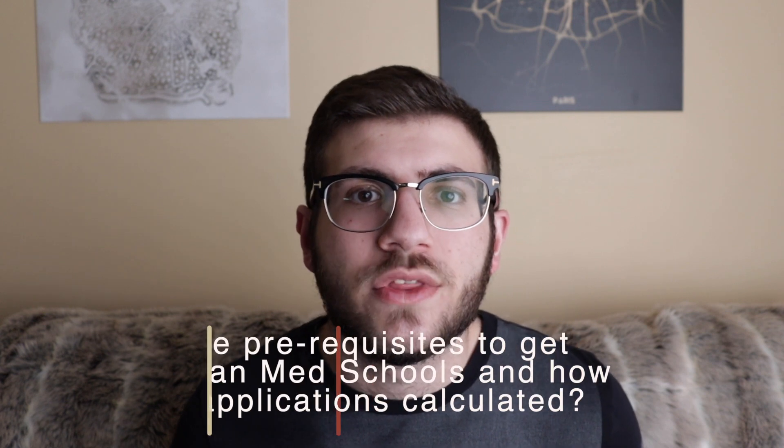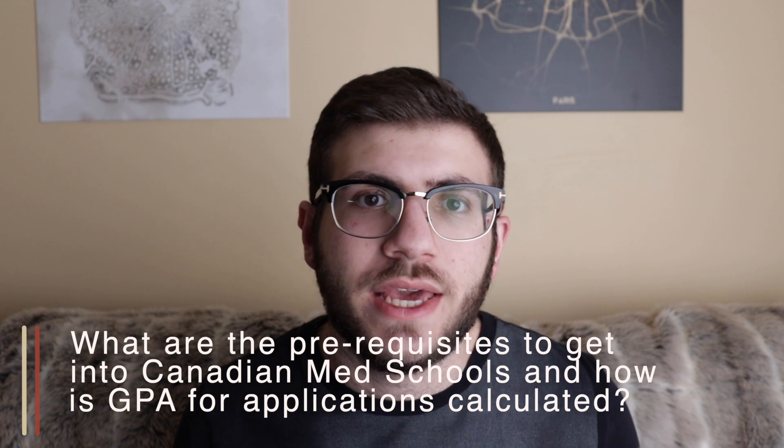Ali is asking what the prerequisites are to get into medical school and how GPA tends to be calculated. Generally, your best resource is going to be the universities and medical schools where you're looking to apply, as they'll have the most up-to-date information. Prerequisites can change from year to year, so you'll want to check for the year you're applying. A majority of Canadian schools don't actually have prerequisites, which allows you to pursue whichever degree you're most passionate about. But some schools do have prerequisites, which could influence your choice of major — you might want to choose a science degree, as that might open up more options.